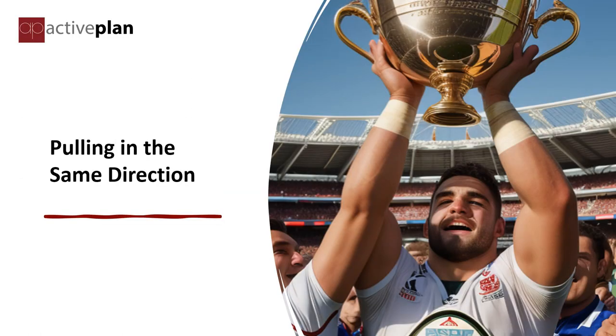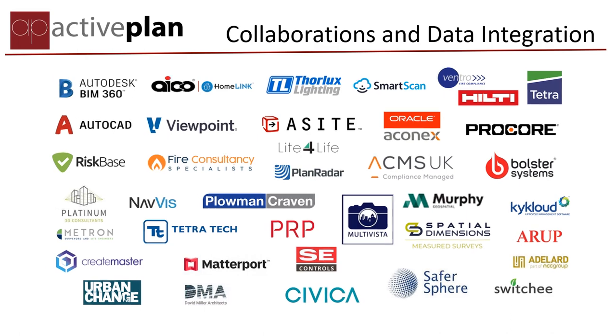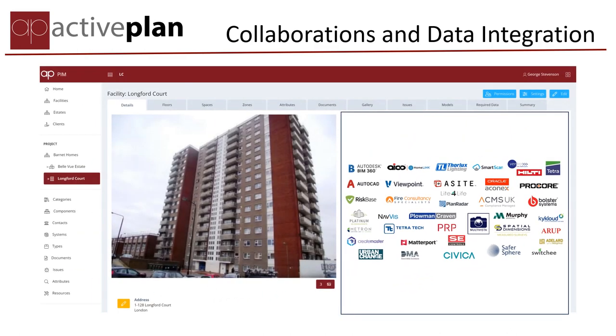One view, one click. We partner with best-of-breed consultants and software applications, weaving their outputs into a coordinated golden thread and providing a single dashboard for landlords and their supply chains.